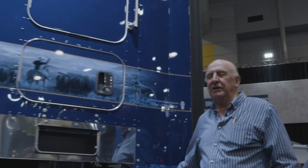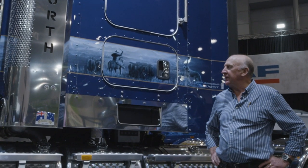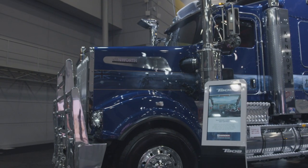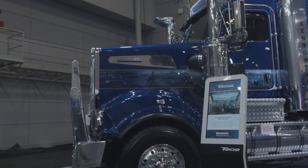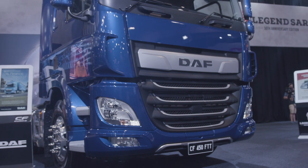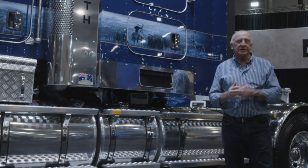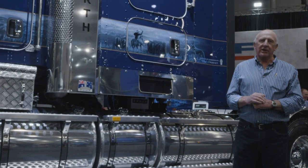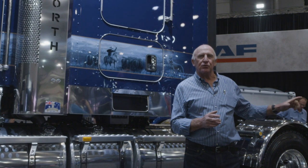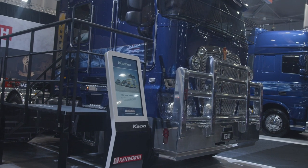I've seen some good trucks at truck shows over the years and some great presentations, but I've never seen anything better than what PACCAR has put together for this truck show. It's an all-Australian theme, and the best thing is they've combined DAF and Kenworth as a corporate presentation — no more segregation. This is the 909 and it is an absolute cracker. It is so beautifully presented and the murals on all the trucks are just first rate. Truly one of the best presentations I've ever seen at any truck show anywhere.